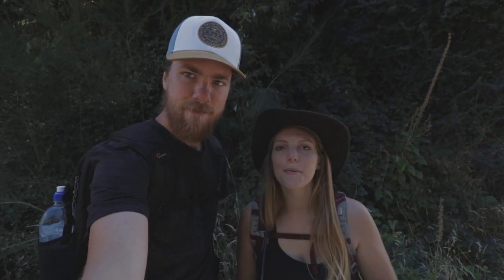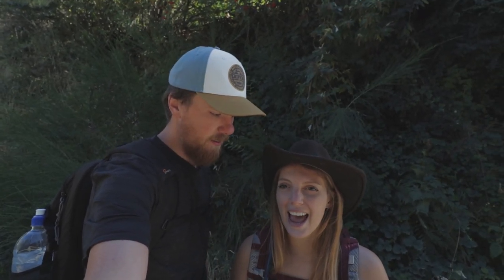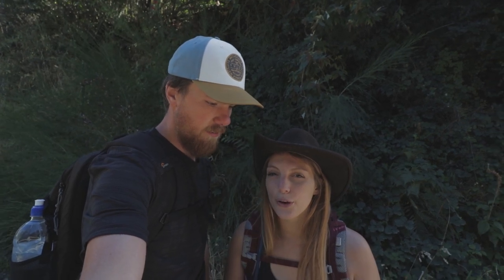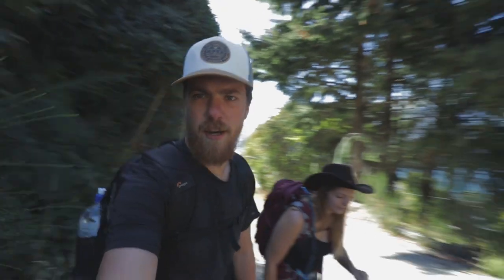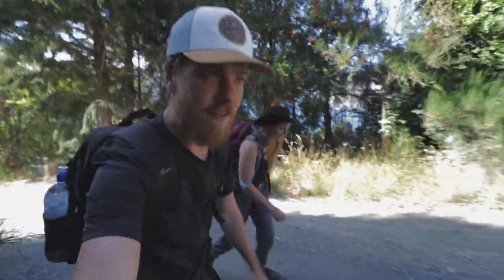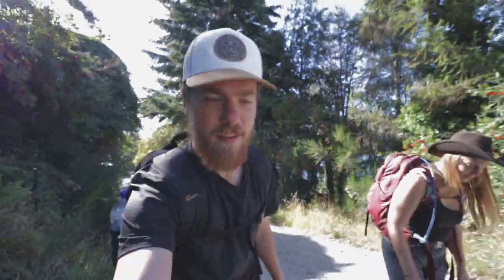Good morning guys, we're in Queenstown today and we are doing probably the most famous track here — we are hiking up the Ben Lomond track. It's gonna be a pretty long hike, supposed to take like six to eight hours, about 11k and 1430 meters of elevation gain, so it's definitely straight up. For the record we are starting at 10:24 — we'll see how long it actually takes us. We were a bit faster on Isthmus Peak so we're hoping it doesn't quite take eight hours.